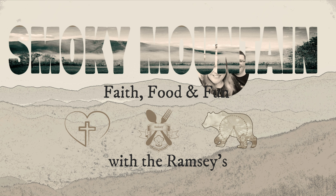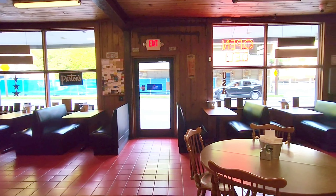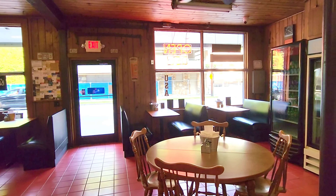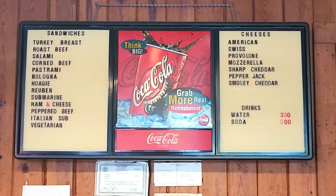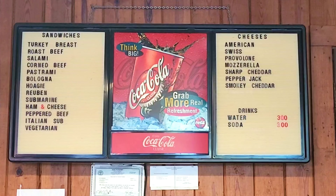Parton's Deli has remained mostly the same since 1974. There are some booths and some tables, some snacks and drinks on the shelves and in the cooler, and you're going to order right here at the counter. You'll find a menu board up ahead and they also have paper menus.